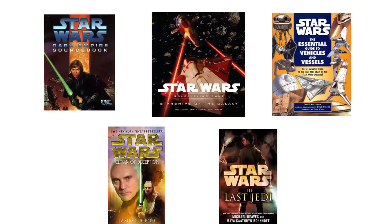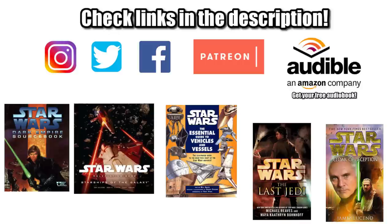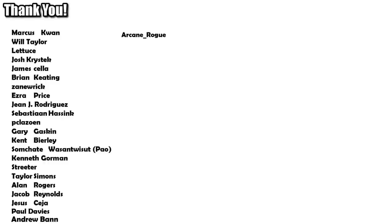So that's it for the Cloak-Shape Fighter. If you want to connect with us, help support this channel, or get your own copies of the reference materials used to make this video, be sure to check out the links in the description. Special shout out to our supporters over on Patreon, but most important of all, remember: don't overpay for that Cynar or Incom badge — get the affordable quality of the Cloak-Shape. And the Force will be with you, always.